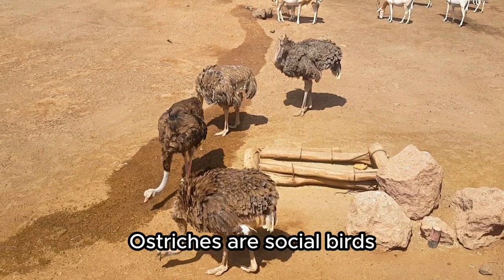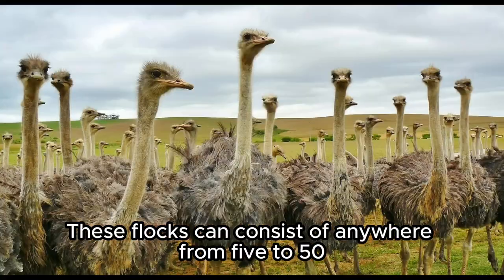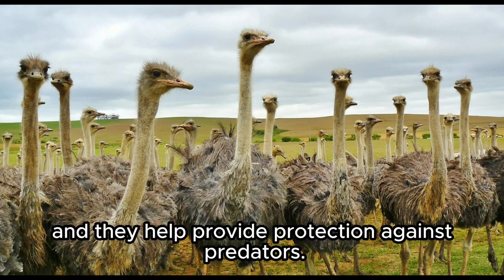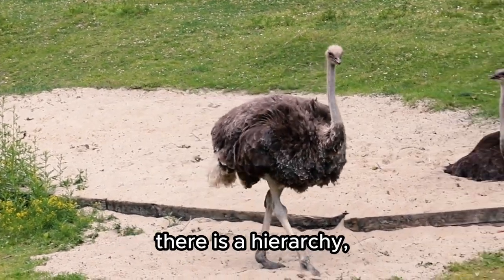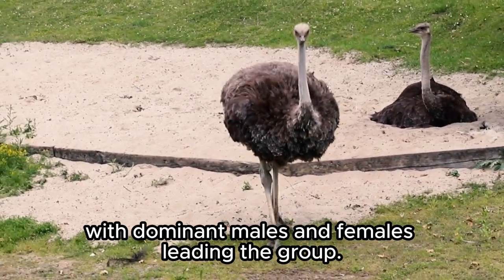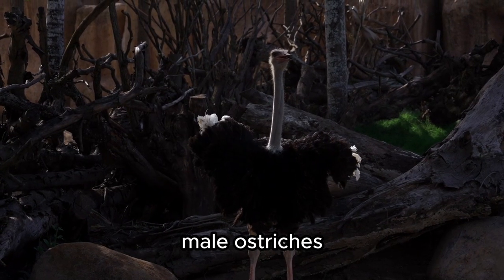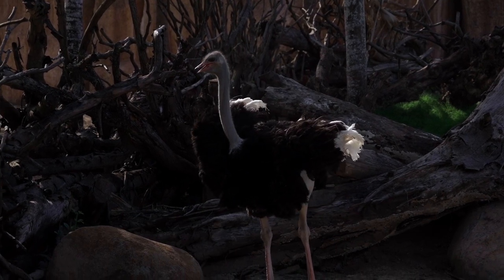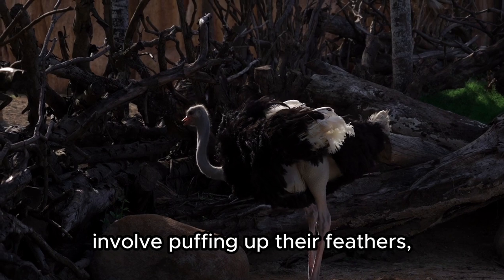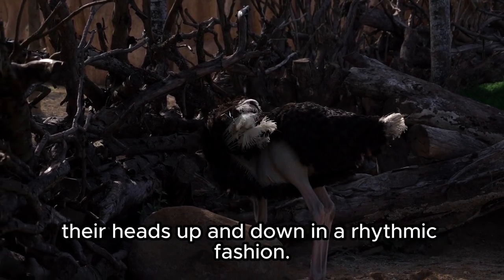Ostriches are social birds and often live in groups called flocks. These flocks can consist of anywhere from 5 to 50 individuals and they help provide protection against predators. Within the flock, there is a hierarchy with dominant males and females leading the group. During the breeding season, male ostriches perform elaborate courtship displays to attract females. These displays often involve puffing up their feathers, spreading their wings, and bobbing their heads up and down in a rhythmic fashion.